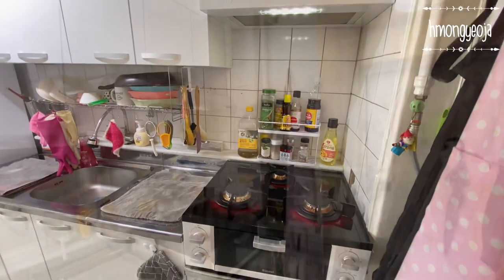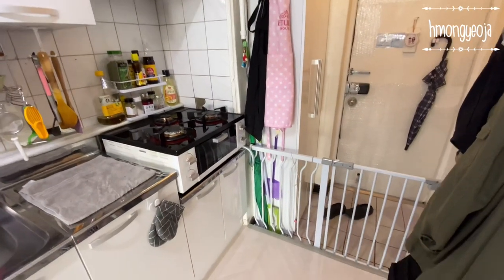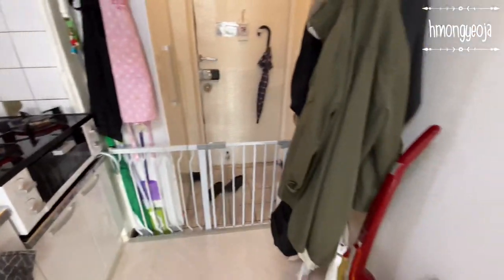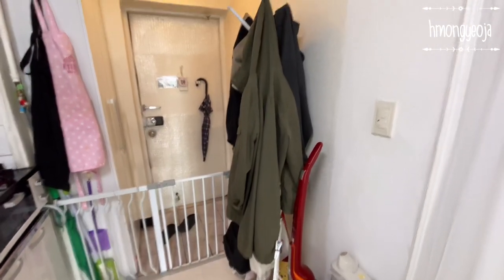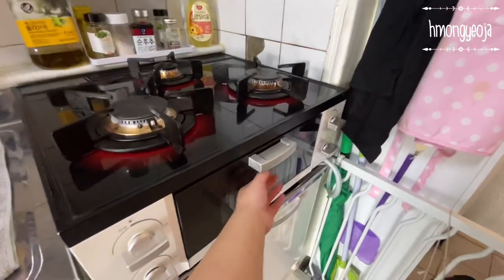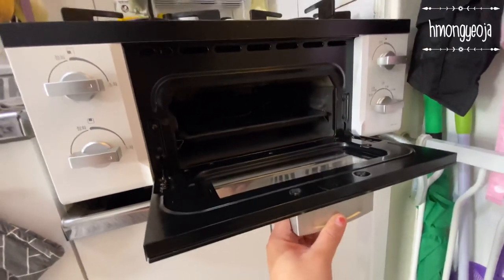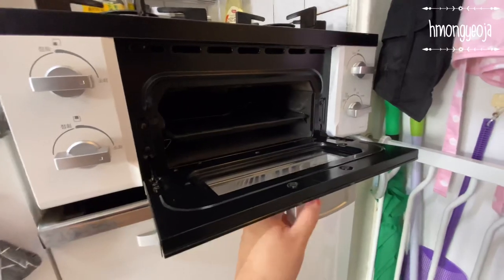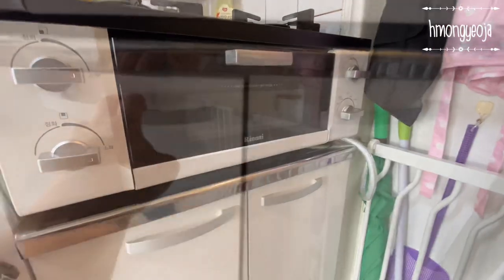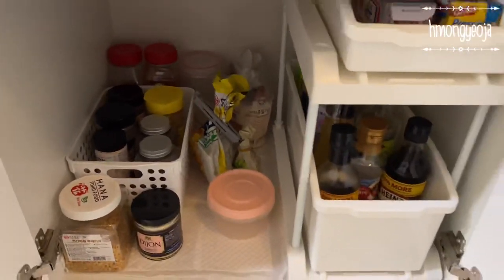As we walk in, we have the kitchen right next to the entrance. Our sink was actually leaking when we came to look at the apartment, but the landlady promised to fix that for us. I was also surprised because she put in new kitchen cabinets, so I felt really grateful. Here we have our stove and built-in oven — it's a gas oven so it cooks everything really well.